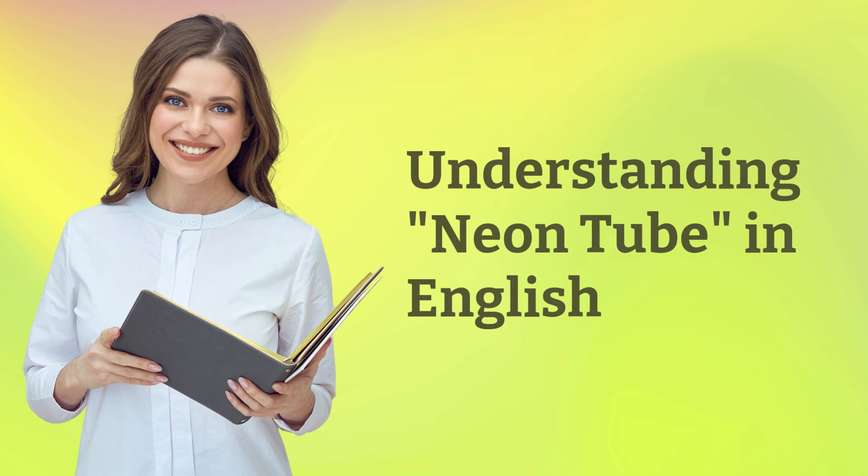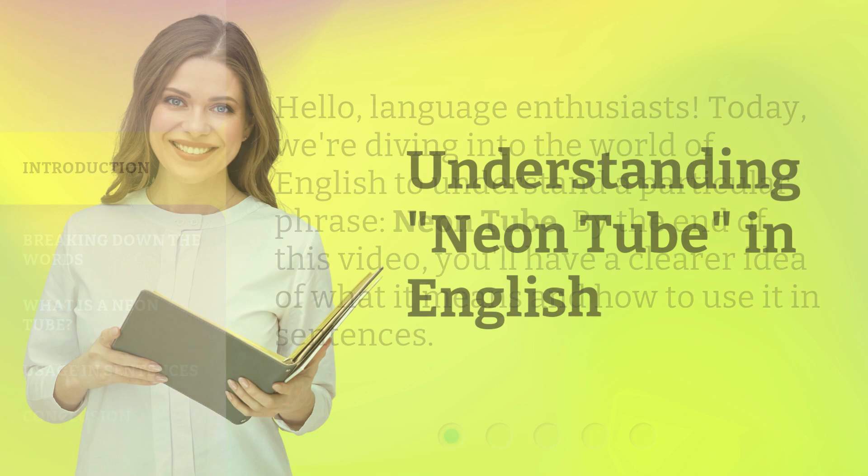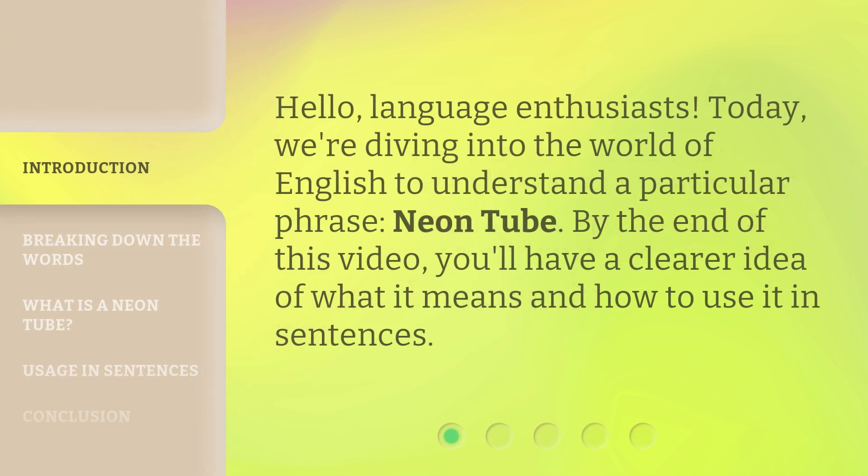Understanding Neon Tube in English. Hello, Language Enthusiasts. Today, we're diving into the world of English to understand a particular phrase, Neon Tube. By the end of this video, you'll have a clearer idea of what it means and how to use it in sentences.